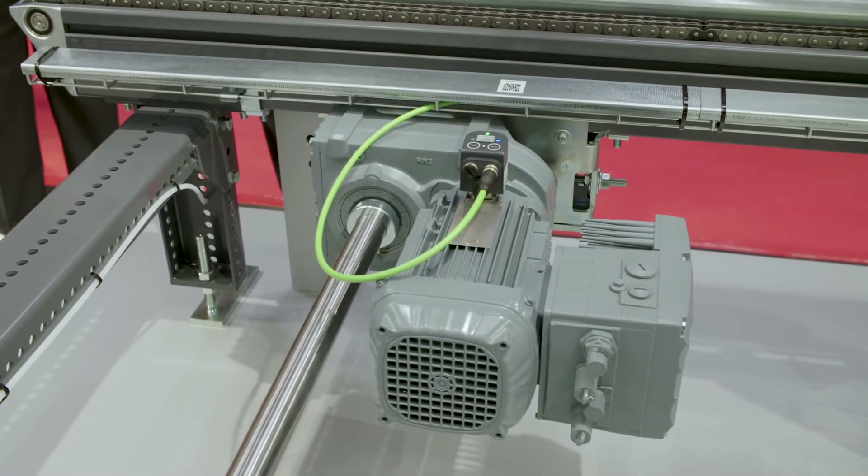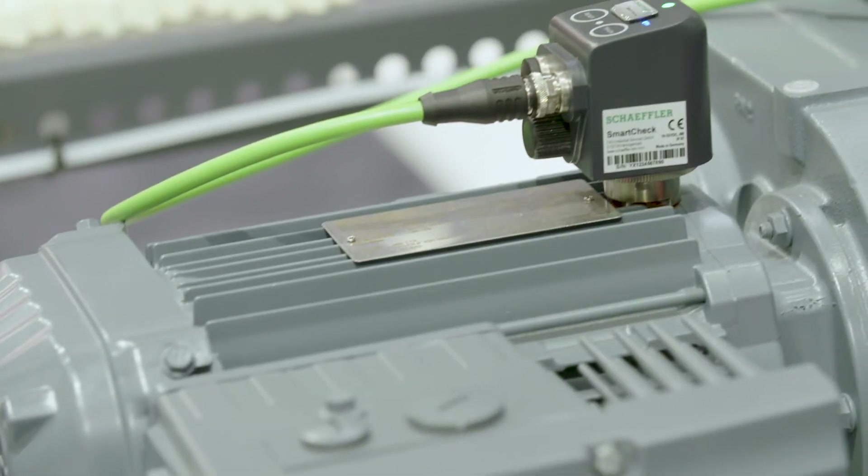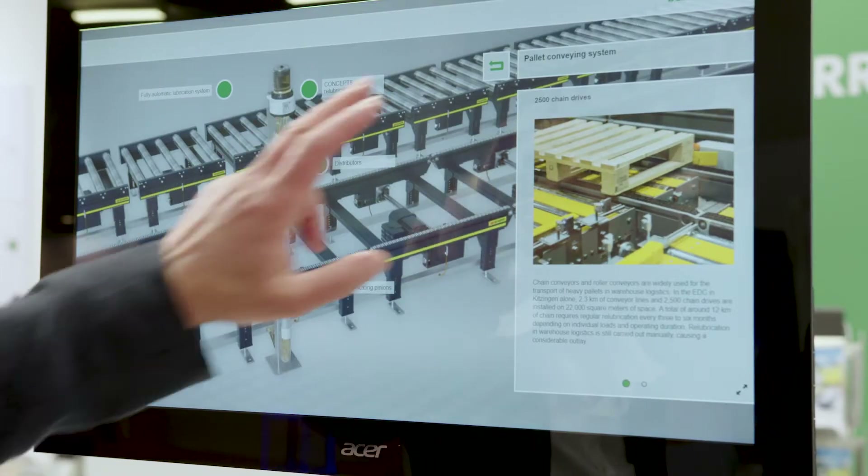Customers can experience a modular configuration example of an intelligent complete solution at Scheffler's booth in the logistics section, in collaboration with a logistics solution provider.